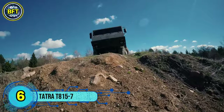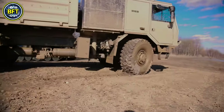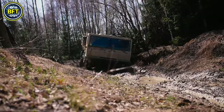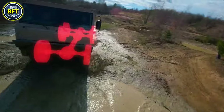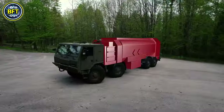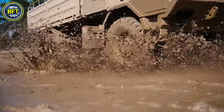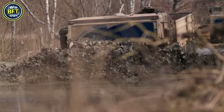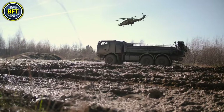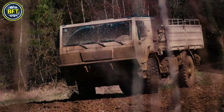Number 6: Tatra T815-7. The Tatra T815-7, also known as the Tatra Force, is a robust heavy-duty logistics vehicle produced by the Czech company Tatra since 2007. Designed for military and specialized civilian applications, it comes in various axle configurations including 4x4, 6x6, 8x8, and 10x10, with even more extensive options like 16x16 available. The truck features Tatra's unique backbone tube chassis, which contrasts with the traditional ladder frame, enhancing its off-road capabilities. The T815-7 chassis is versatile and serves as the foundation for a range of specialized vehicles built in different countries, showcasing its adaptability and durability.